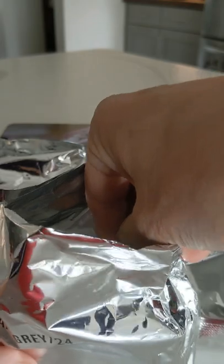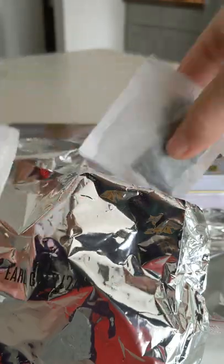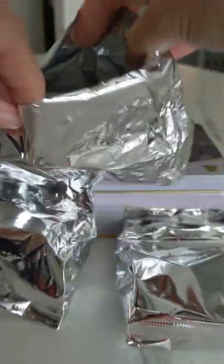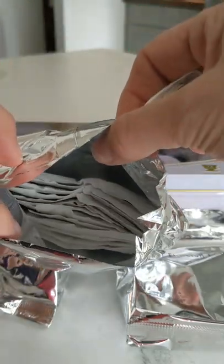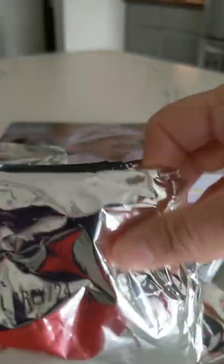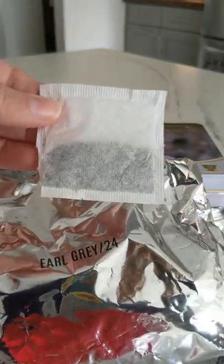This is what the tea bags look like. They come connected in pairs. I'll take one out — this is what they look like in there. I'm going to put this one back in, and then we'll brew this tea.